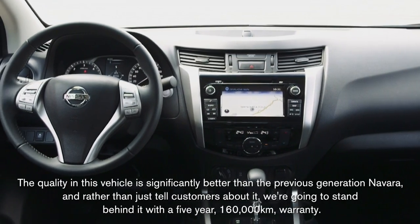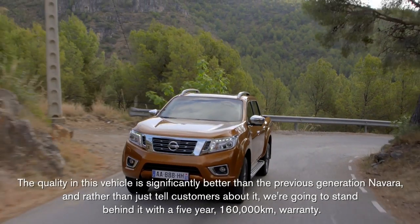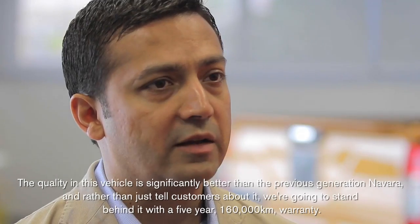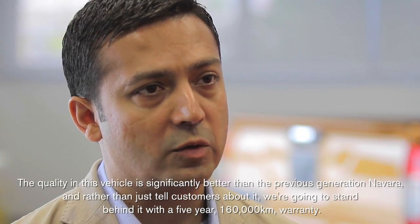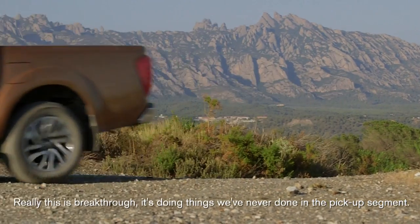The quality in this vehicle is significantly better than the previous generation Navara, and rather than just tell customers about it, we're going to stand behind it with a five-year, 160,000 kilometre warranty. Really, this is breakthrough — it's doing things we've never done in the pickup segment.